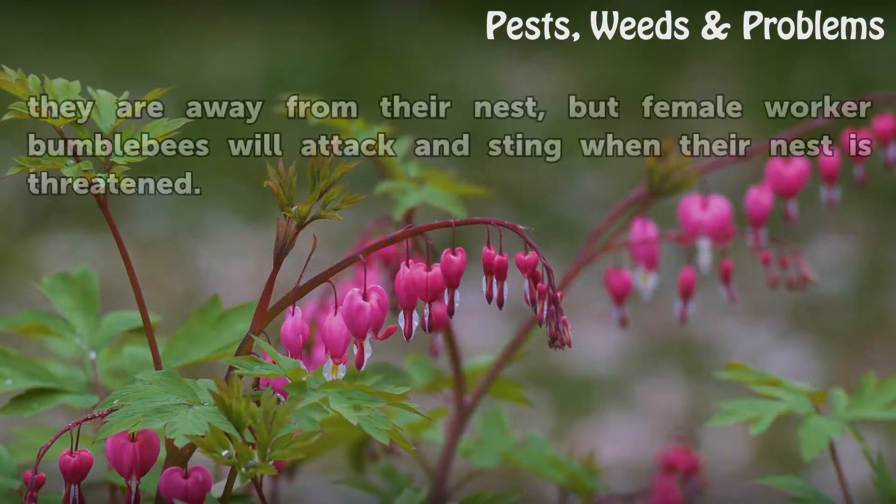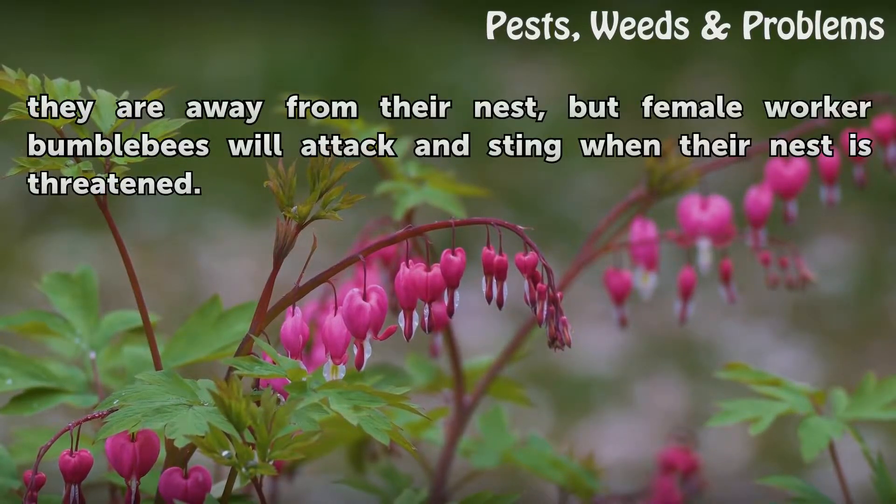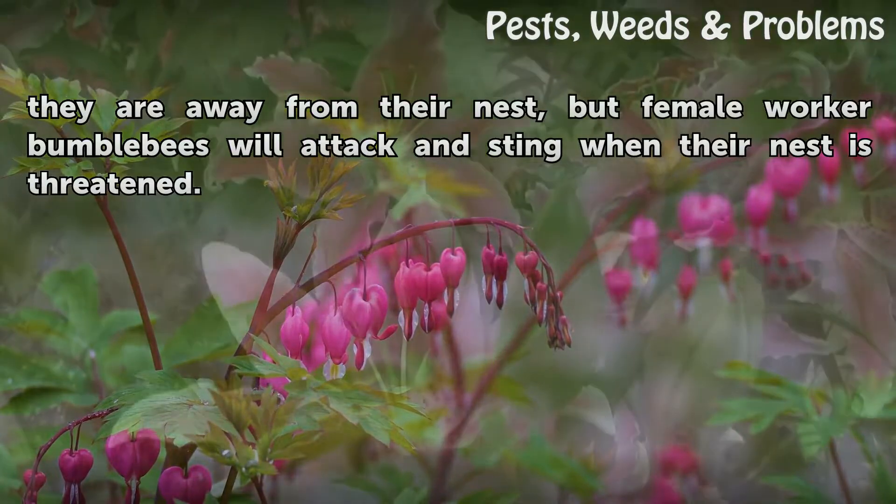Bumblebees also are not usually aggressive when they are away from their nest, but female worker bumblebees will attack and sting when their nest is threatened.